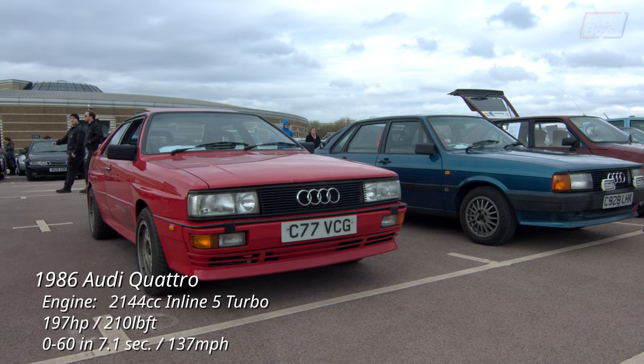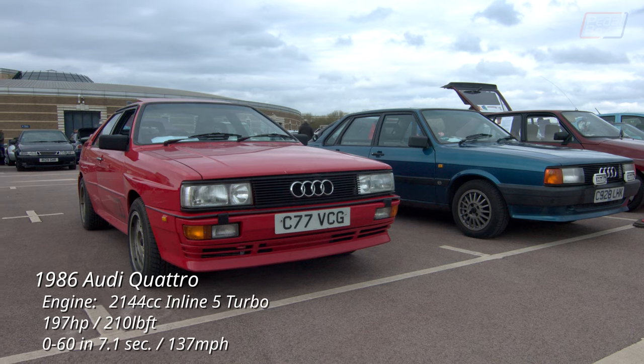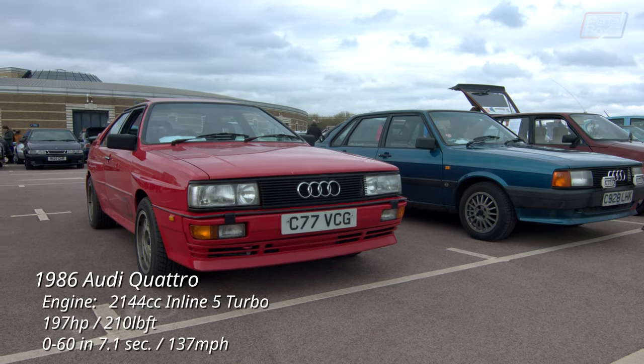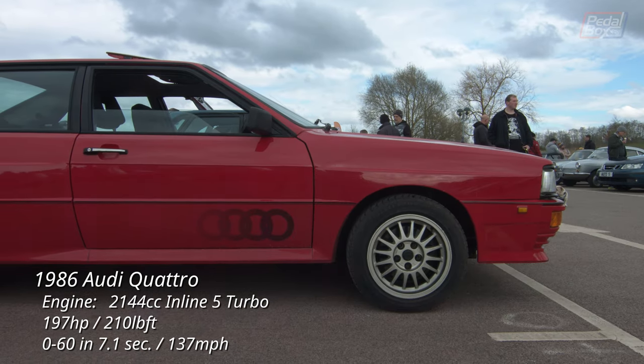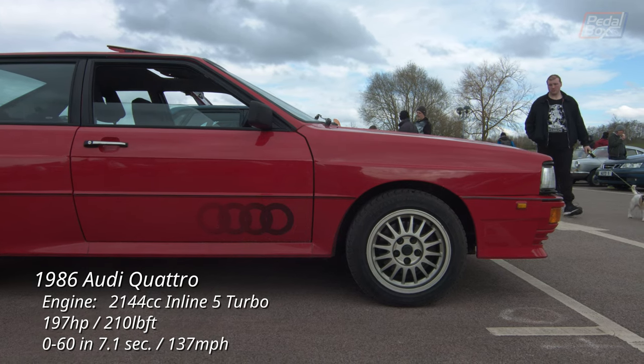The Audi Quattro is a car which I don't think will ever leave my bucket list, be it a 10 valve like this one or the 20 valve — the sound of a five-cylinder is incredible when you let it off the chain. Even if I'd got one, I'd still want another, and another, and probably one more after that.